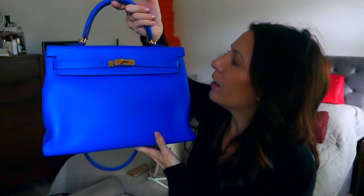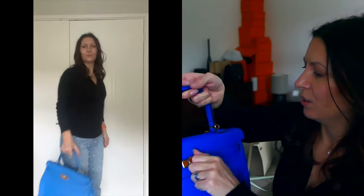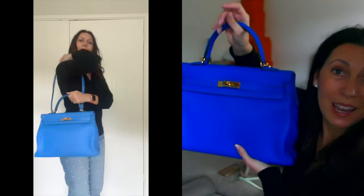Which brings me to my final bag today — my Blue Hydra Kelly 35 in Togo leather with gold hardware. This bag is just glorious — she fits my laptop, she fits shoes, she fits everything I could need. I use a Kelly bag for work, for my laptop, and everything else I could possibly need.